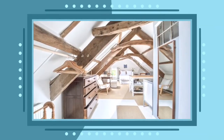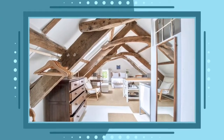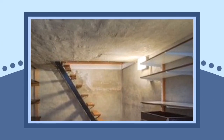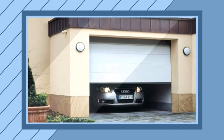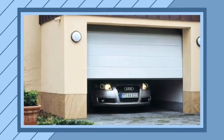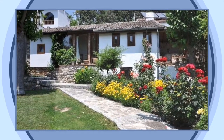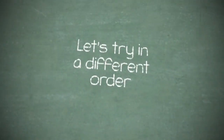Attic. Attic. Basement. Basement. Garage. Garage. Garden. Garden. Let's try in a different order.